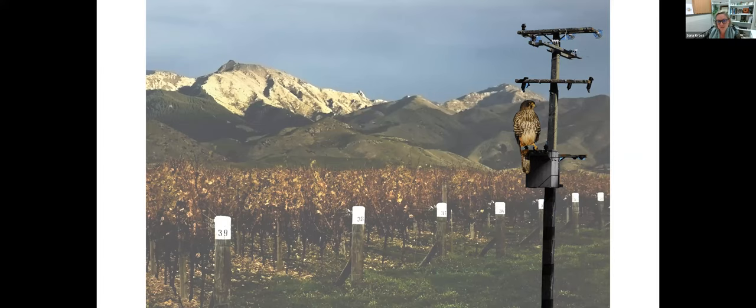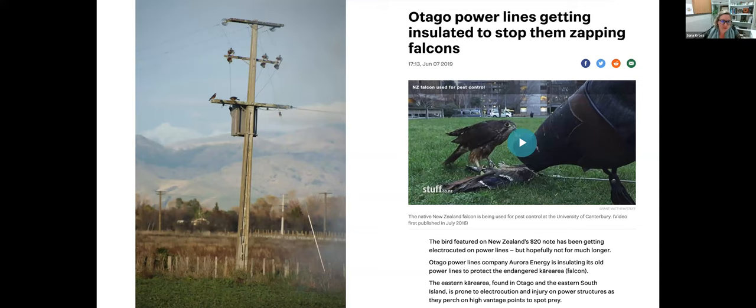This photo shows two falcons perched very close to a transformer box — clearly at risk if one were to put a wing out or try to clean its beak on those wires. There is really good work being done to remove this risk. In North America most transformers must be insulated, but that's not mandated here in Aotearoa — though insulation is required in many parts of the world as a way to mitigate risk to birds of prey.